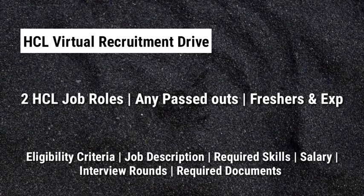Hey guys, welcome to Techie Infos. Today we are going to see about HCL Bridgewell Recruitment for Freshers and Experienced.